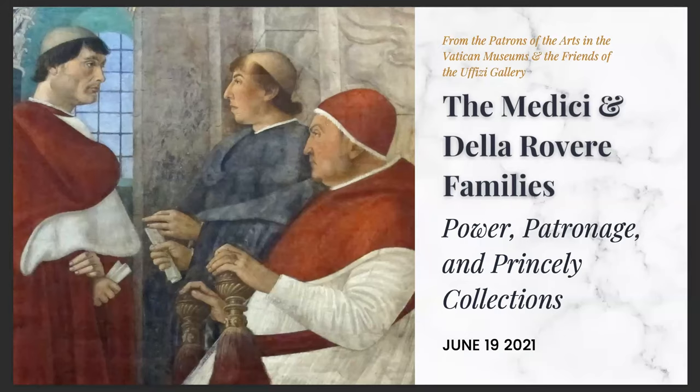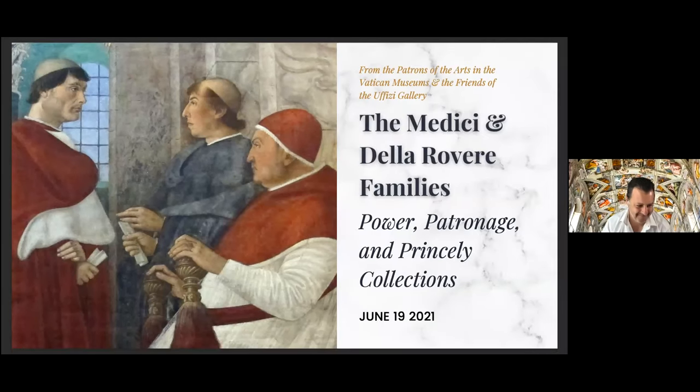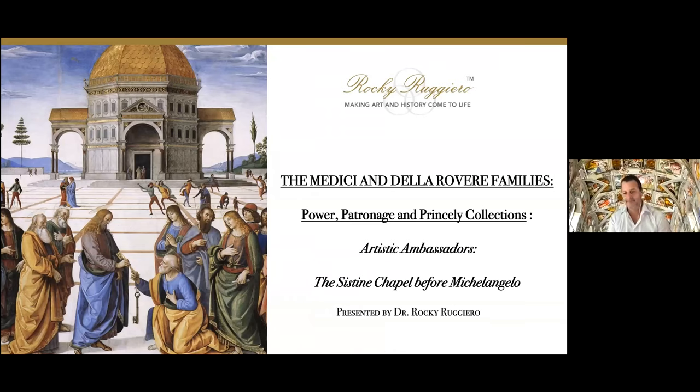Good morning and welcome to the third in our four-part lecture series. Today we are moving into one of the really well-known parts of what are now the Vatican Museums of Rome: the Sistine Chapel. We're going to have some really interesting behind-the-scenes information that you probably didn't know. It is my absolute pleasure to welcome art historian, architectural historian, renaissance expert, and general man about Florence, Rocky Ruggiero.